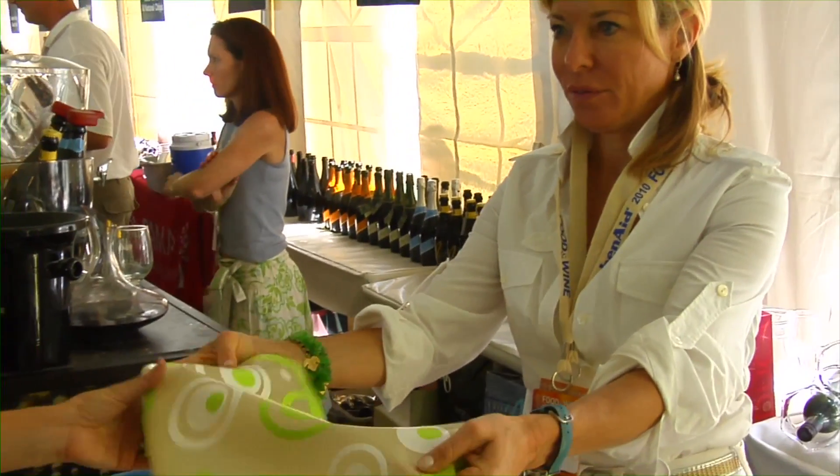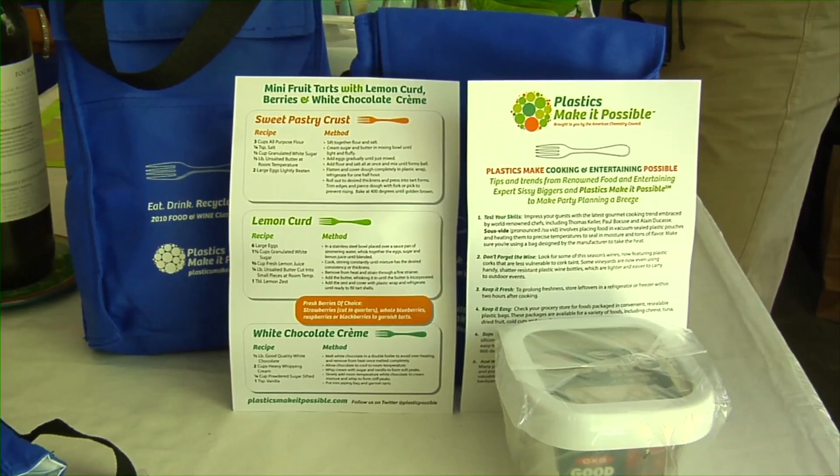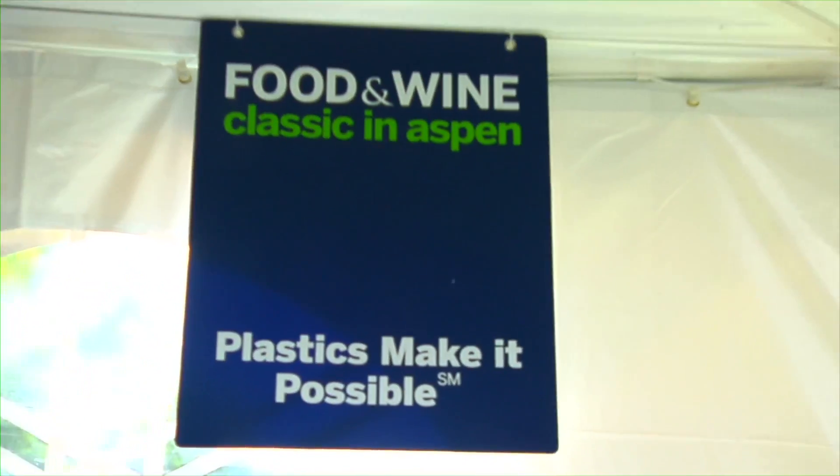Tell me about some of the techniques in the kitchen and how you incorporate silicone into your cooking, Harold. We use a lot of our hand utensils because of the heat resistance and the fact that they're environmentally sound. With silicone, you don't have to worry about it — it's heat resistant and just makes everybody's life a lot easier. Now you know, plastics do make it possible.